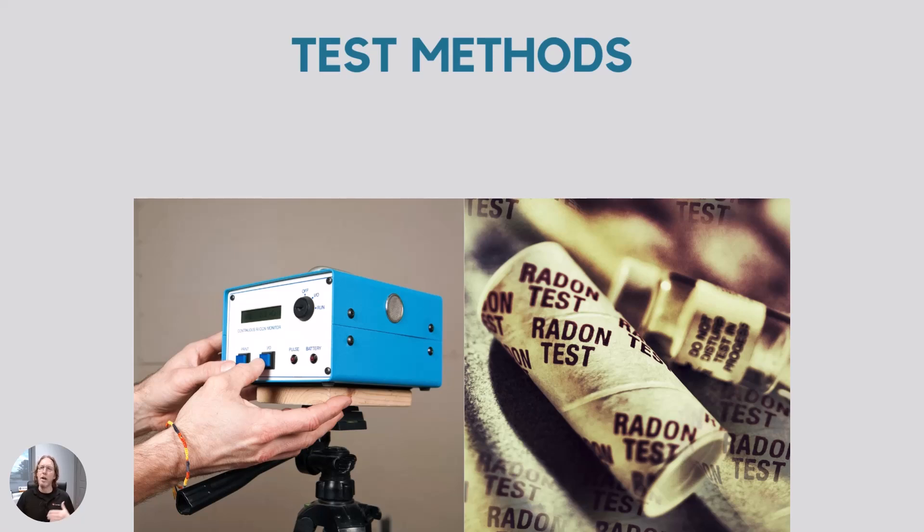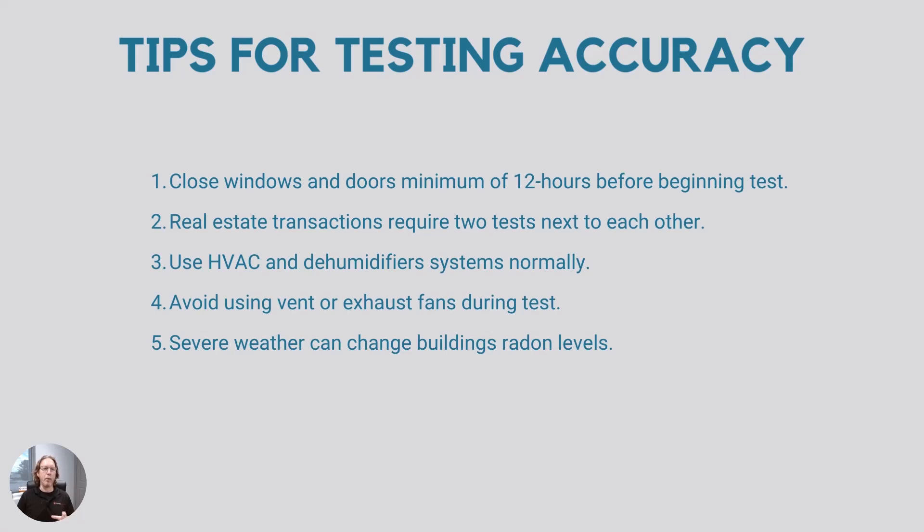Now let's talk about test methods. There are continual test methods and one-time test methods, including electric ion chambers, charcoal canisters, liquid scintillations, alpha tracks, and continuous monitoring. All of these are used by radon testing professionals and some DIYers. What we're going to focus on is the one-time-use charcoal testing kits that you can get from Home Depot, Lowe's, and similar places. Let's get into some tips for making sure the test is accurate.